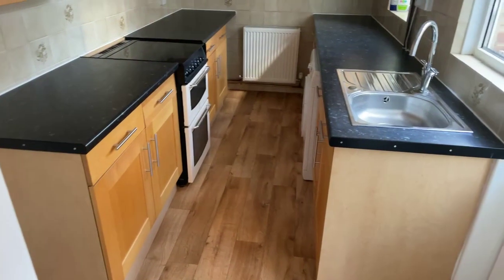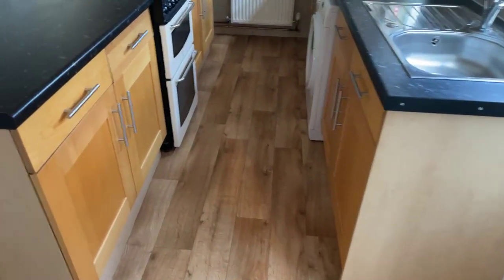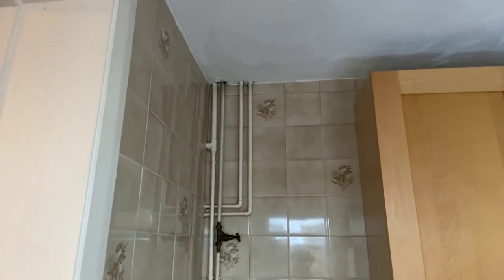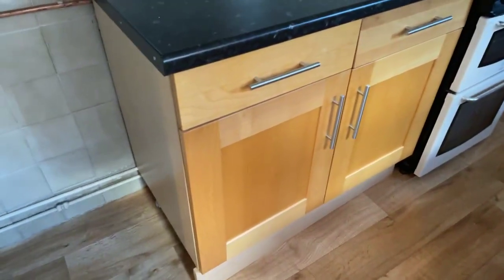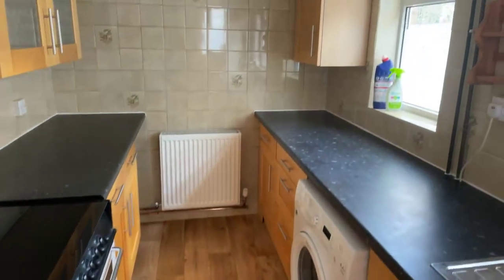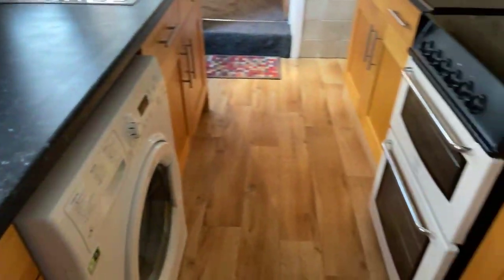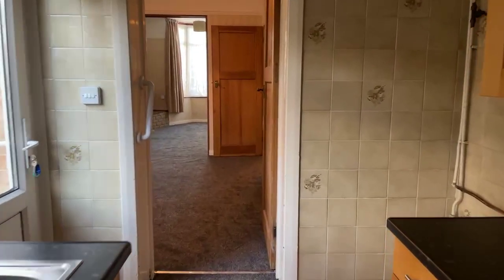Coming into the kitchen, this measures at 3.71 metres by 2.31 metres. There is room for a tall standing fridge freezer, really nice cupboard space with lots of storage, tiled walls going around, and space for a washing machine and cooker. This property has double glazing and gas central heating.